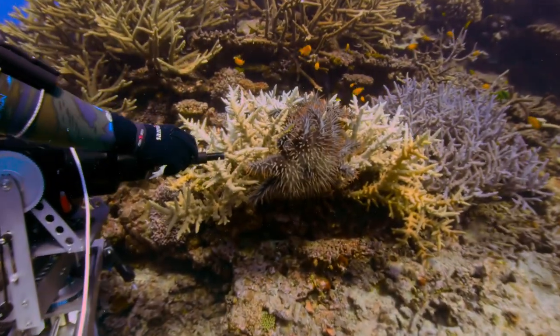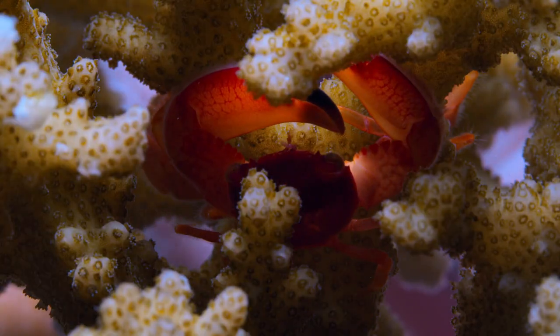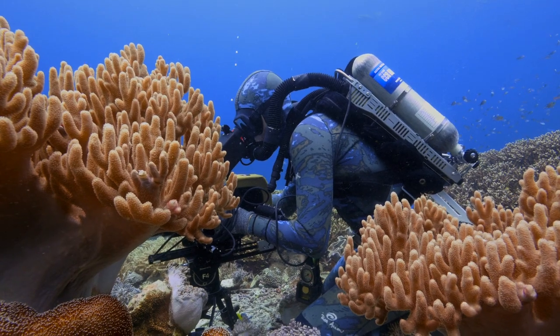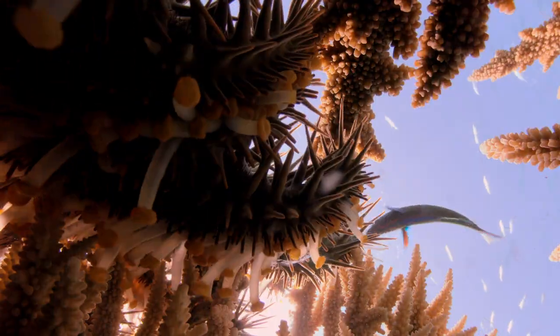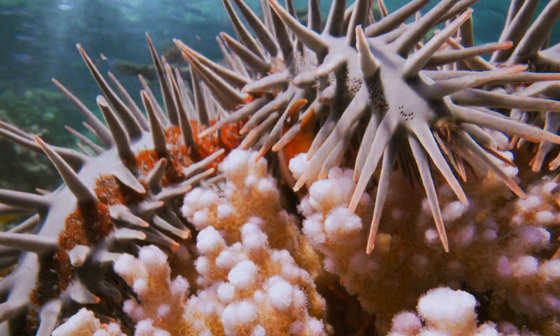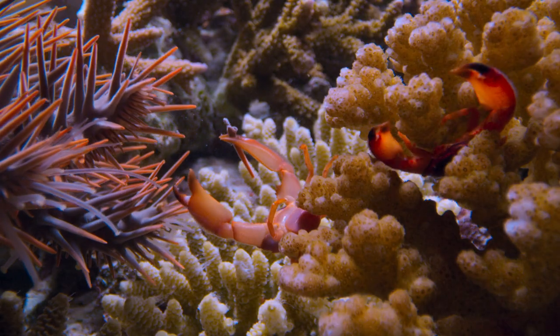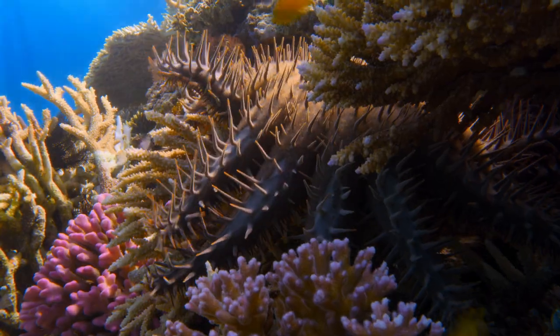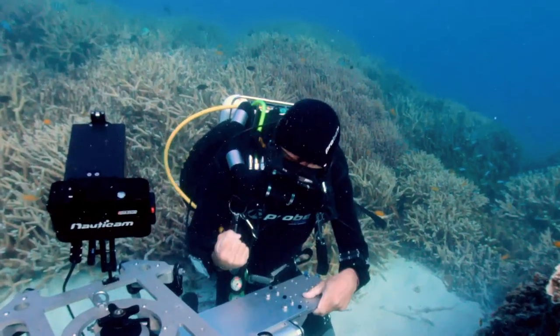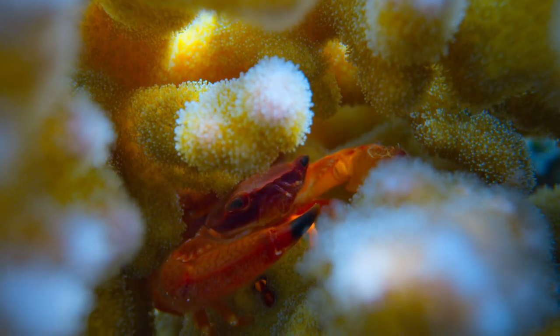We witnessed this absolutely massive crown of thorns outbreak, but these tiny little red crabs live in coral colonies, and when a crown of thorns puts its arm up over the top of the coral, these tiny little crabs nip away at the tube feet and at the spines of the crown of thorns. The crown of thorns turns around really quickly and starts going the other way — it was awesome. Just seeing these tiny little crabs defending their home, their little coral colony, it was amazing.